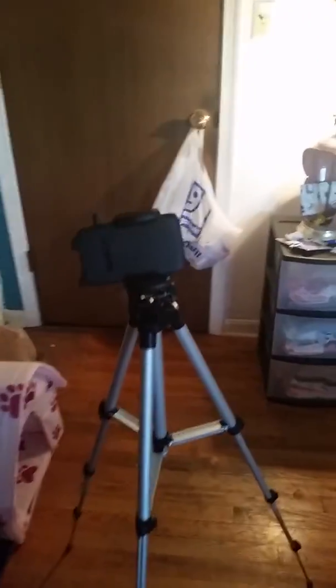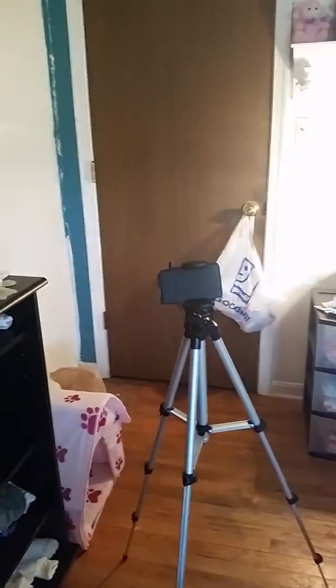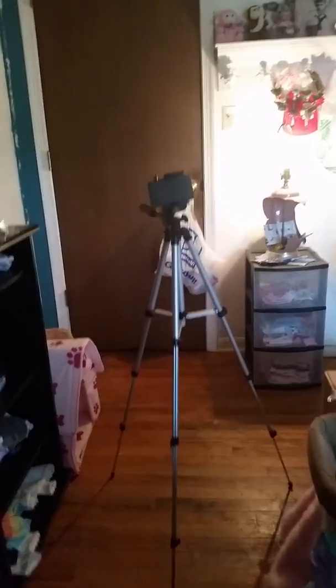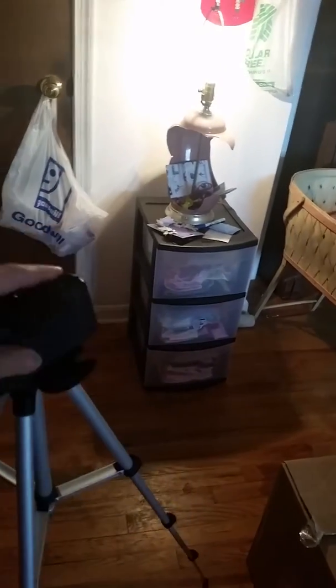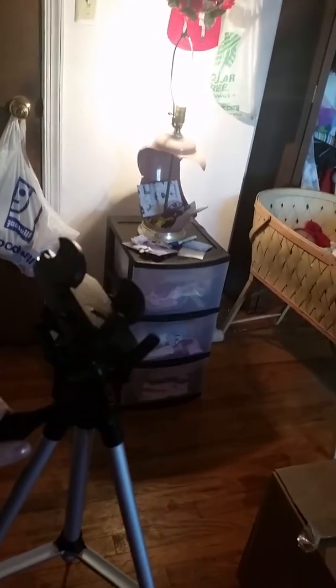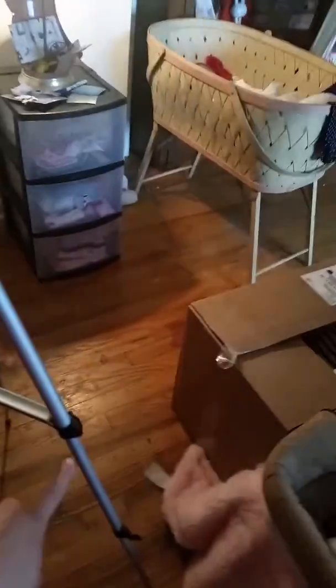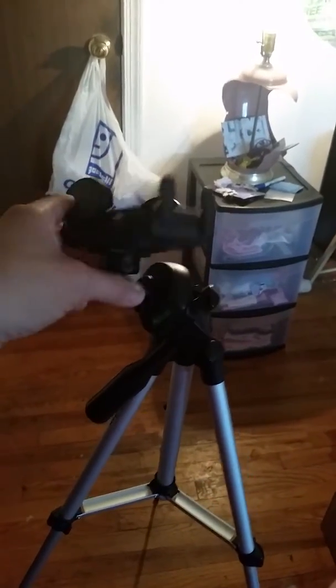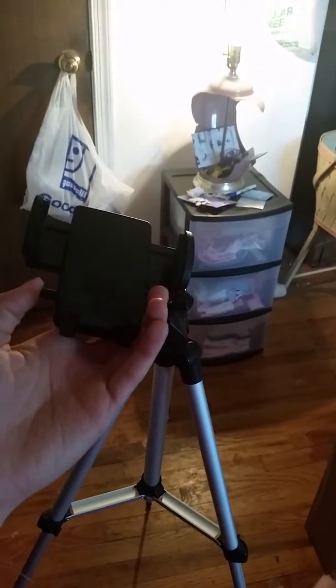Okay, yeah, this was 30 bucks on eBay and it stands about to the doorknob, maybe a little bit higher than the doorknob. For size comparison, it's like up to my ribs — and I'm about five foot to five one. This is where the phone goes, and it swivels up and down and all around. The height adjustments have three little pegs. I'm pretty impressed for 30 bucks.